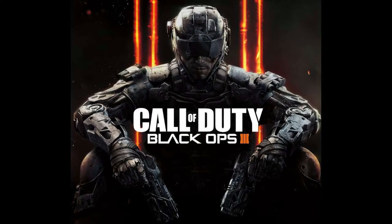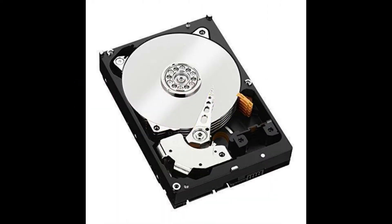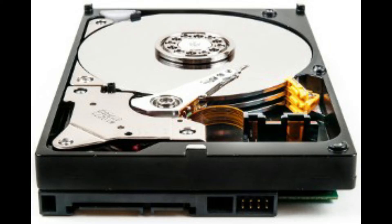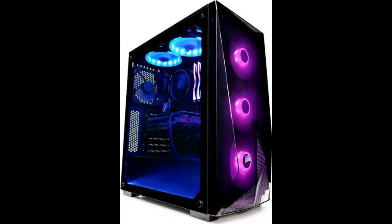If you go for high-end devices, then the storage capacity will also increase. The next important thing to consider is the disk drive. The storage capacity of this drive should be perfect for ensuring proper access whenever required. Sometimes the CPU will have a storage capacity of 500GB and even more, so depending upon your requirement, you can choose a model that suits you.